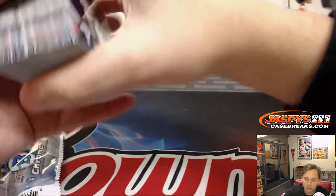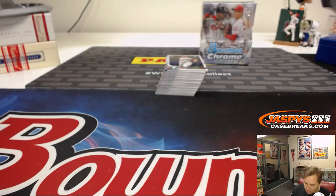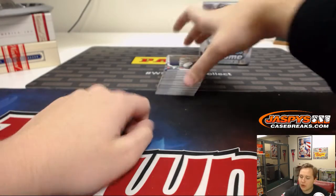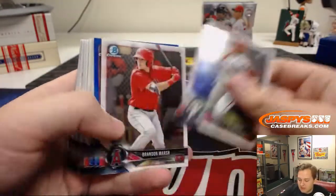We break until about 8–8:30 PM Pacific. Any breaks that sell out before that we'll break tonight. If not, I'm back tomorrow same time — 8 PM Eastern, 5 PM Pacific.